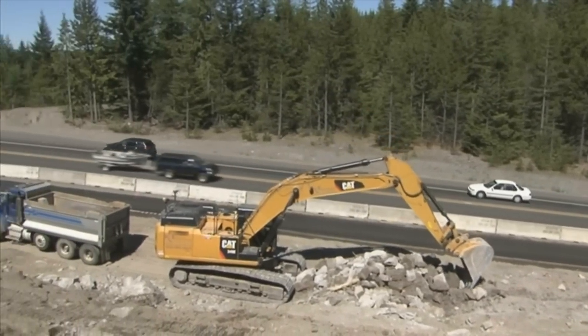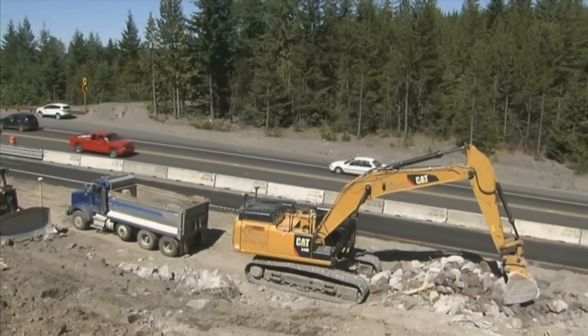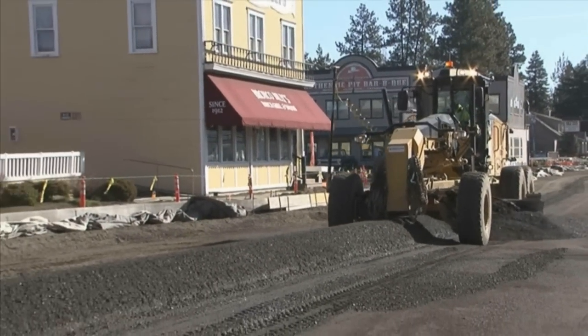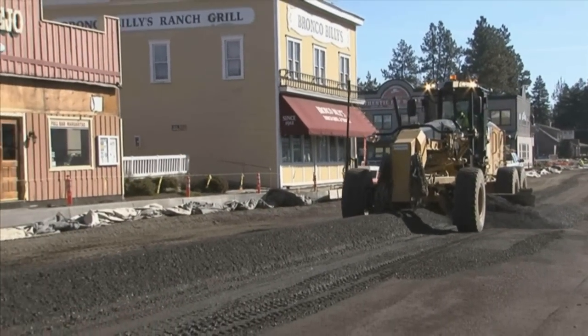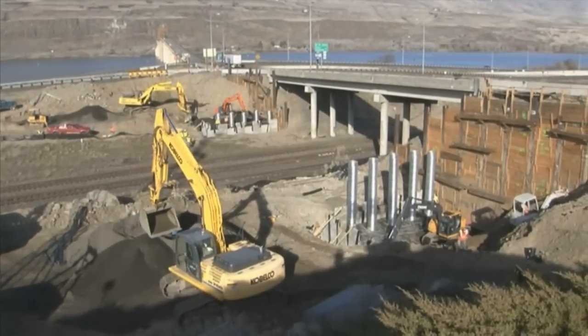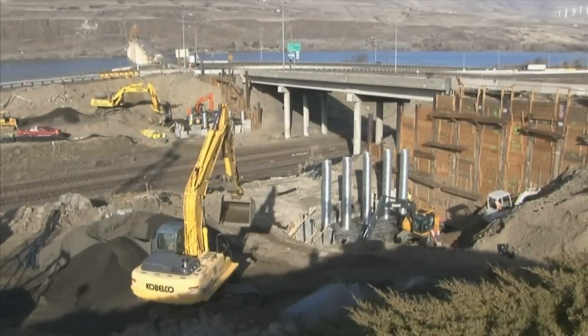The way contractors build roads has changed substantially thanks to technology. Special equipment practically drives itself, guided by satellite positioning and following digital plans. The new techniques save time and money, but there's a hitch that's slowing down this revolution.